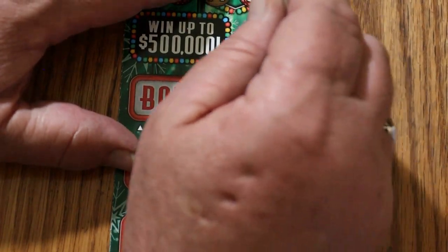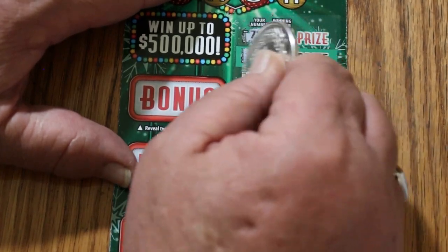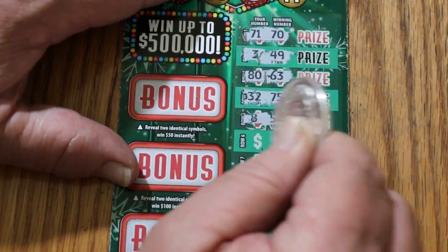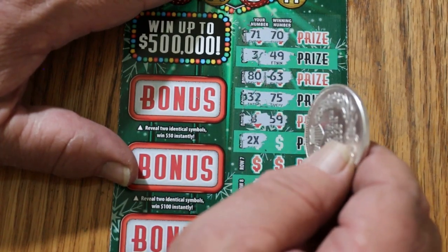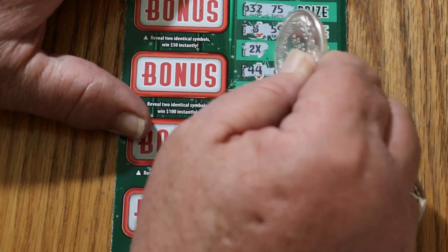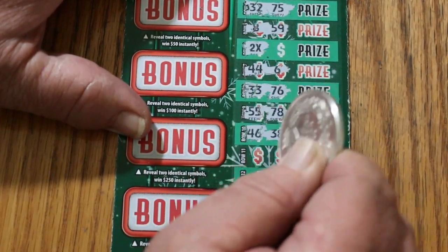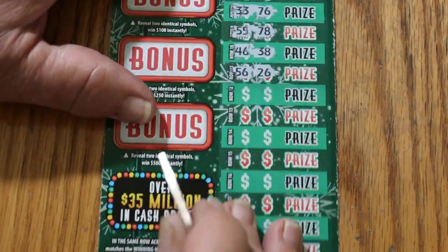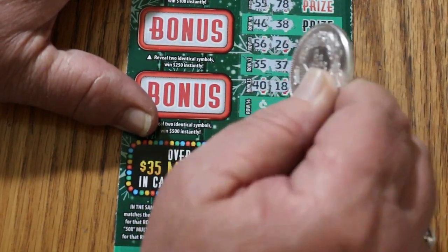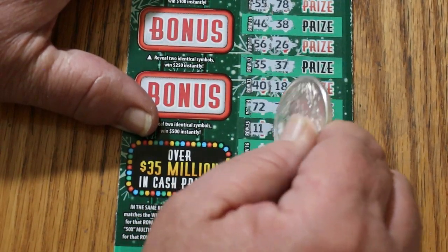Now we're going to do ticket 8. 71-70. 3-49. 80-63. 32-75. 8-59. 2-X — well, I would have had a win right off the bat anyway, no matter how you looked at it. It's essentially back-to-back. 44-6. 33-76. 55-78. 46-38. 56-26. 35-37. 40-18. 72-77 — almost looked like a match. 11-79.